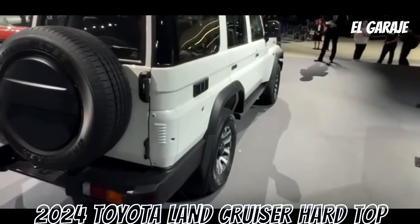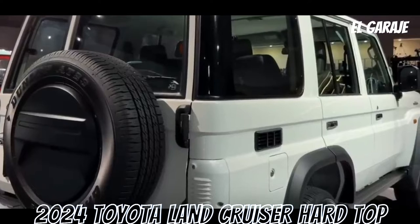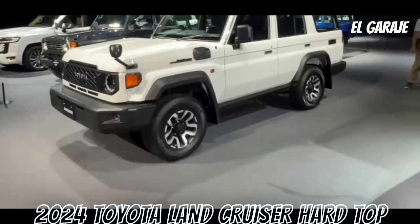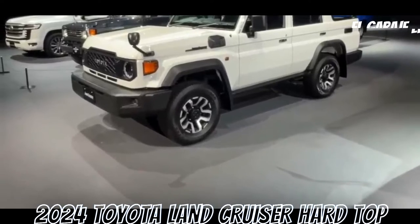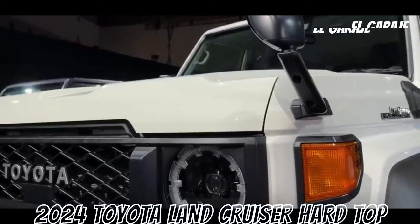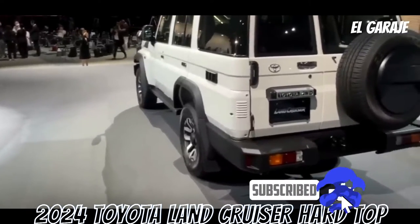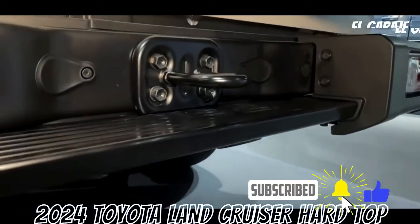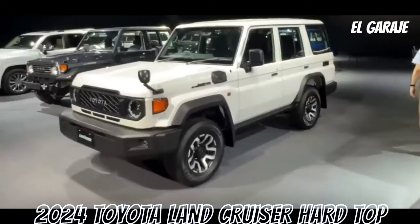Technical specifications — engine: 4164 cubic centimeters, six cylinders, 12 valves, OHC diesel. Power: 129 horsepower at 3800 RPM. Torque: 285 Newton meters at 2200 RPM. Rear-wheel drive. Fuel tank capacity: 90 liters. Highway fuel consumption: 7 to 10 kilometers per liter.